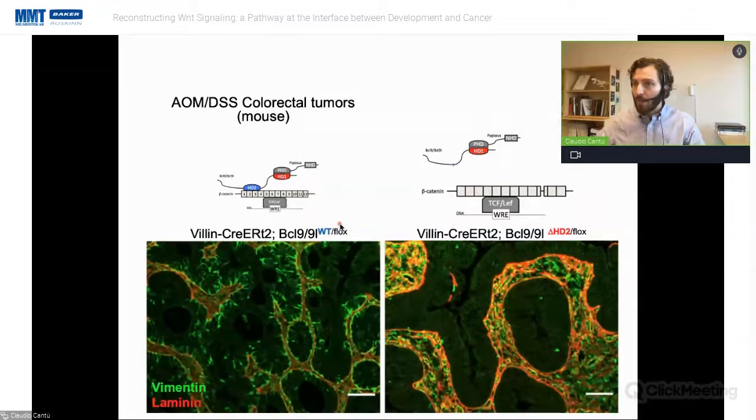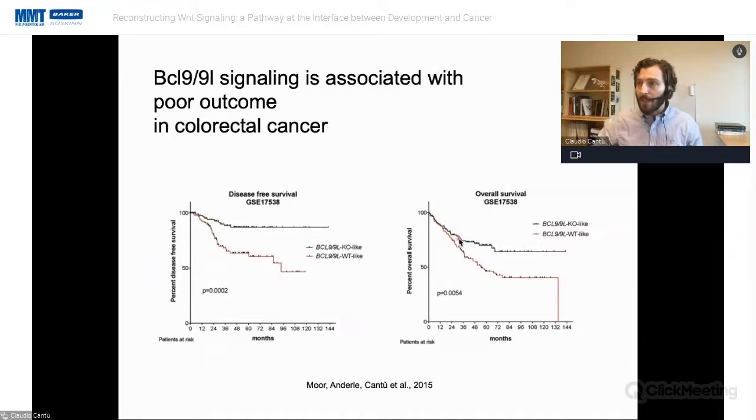This is a genetic proof of principle. Looking at available datasets in human colorectal cancers, including microarrays and RNA sequencing, we applied what we call a BCL9 signature — the genes that go up and down when you knock out BCL9 in mice. The human dataset splits into two curves: patients whose tumors resemble the BCL9 knockout perform much better both in terms of disease-free survival and overall survival. This powerfully suggests that BCL9 can be targeted for colorectal cancer therapy.